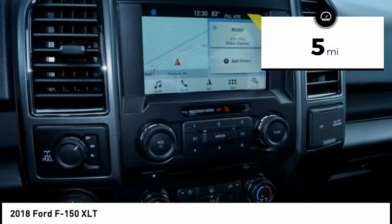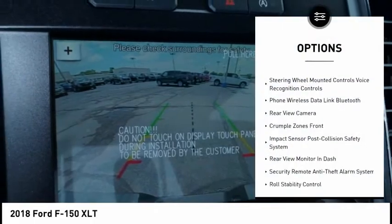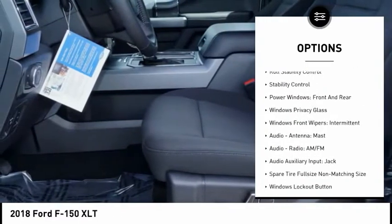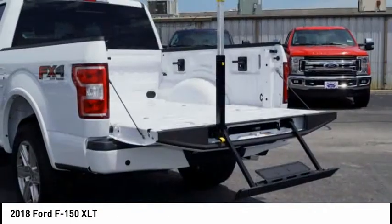This vehicle has less than 100 miles. Here are some of this vehicle's great options: keyless entry, traction control, stability control, power steering, cruise control, fog lights, clock, child safety locks, power brakes, and electronic brake force distribution.